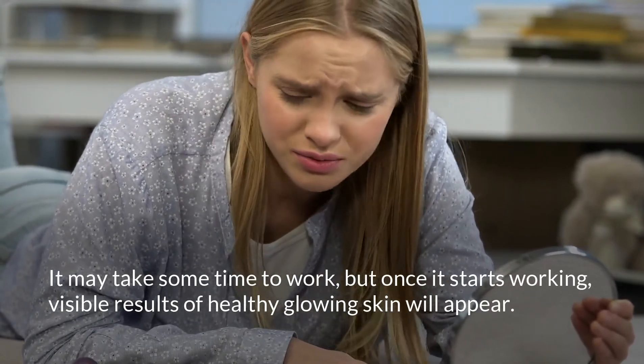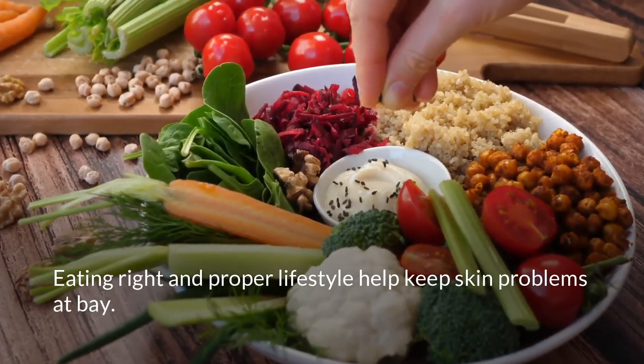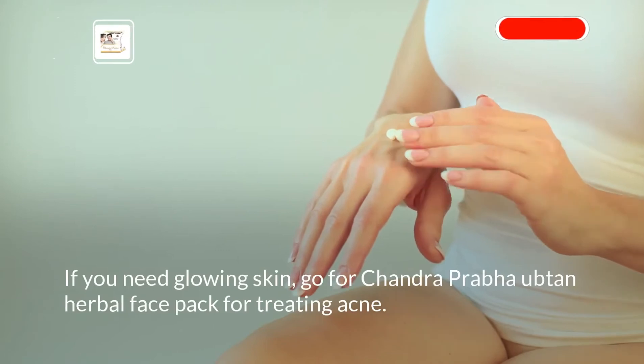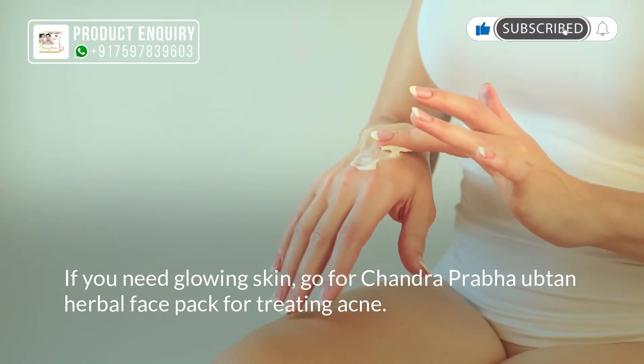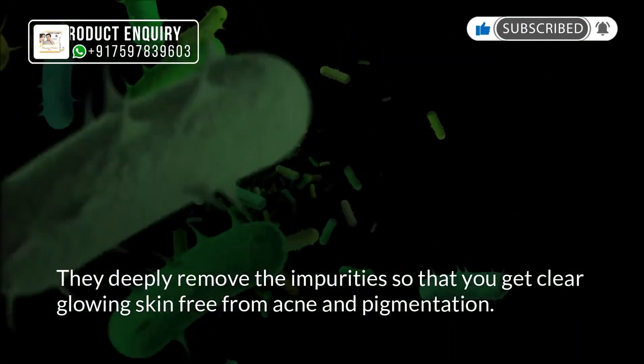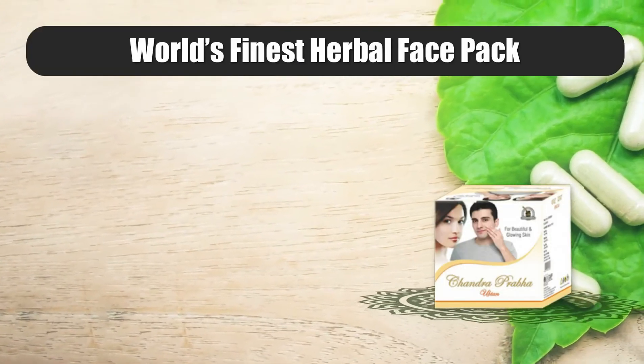It may take some time to work, but once it starts working, visible results of healthy glowing skin will appear. Eating right and maintaining a proper lifestyle help keep skin problems at bay. If you need glowing skin, go for Chandra Prabha Oobtan herbal face pack for treating acne — it deeply removes impurities so that you get clear, glowing skin free from acne and pigmentation.